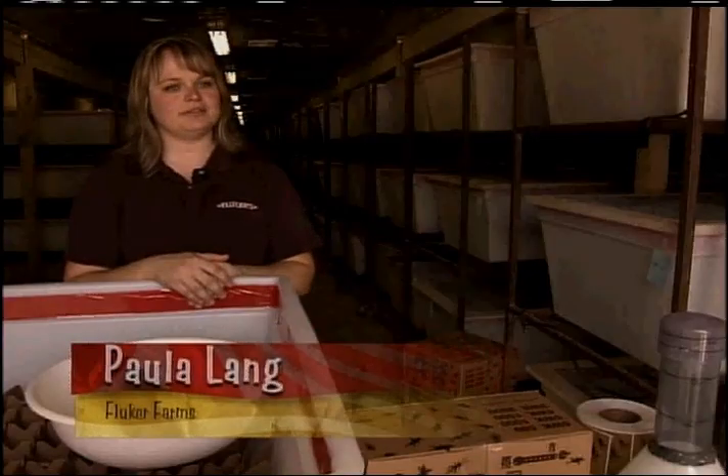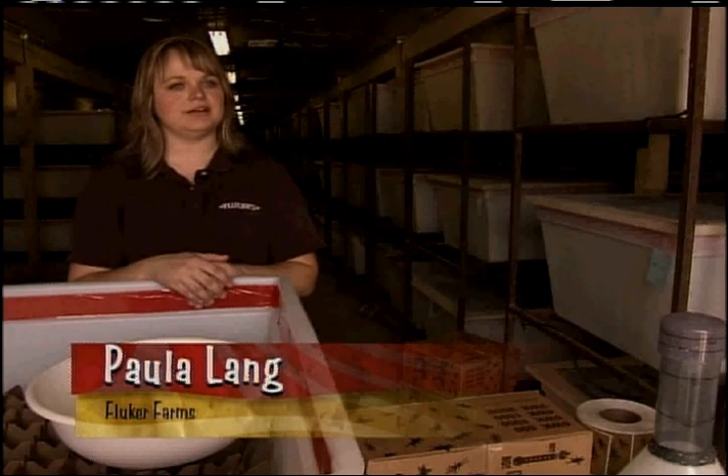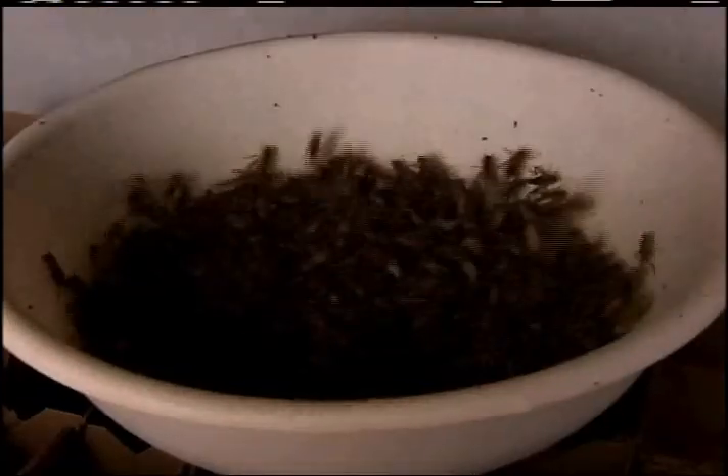After six weeks of growth, they are ready to harvest and be covered in chocolate. They collect the crickets en masse, measure them out, and put them in boxes — about 1,000 to a box — and then freeze them.